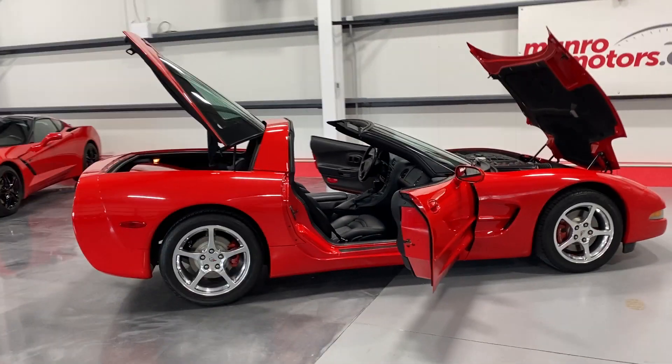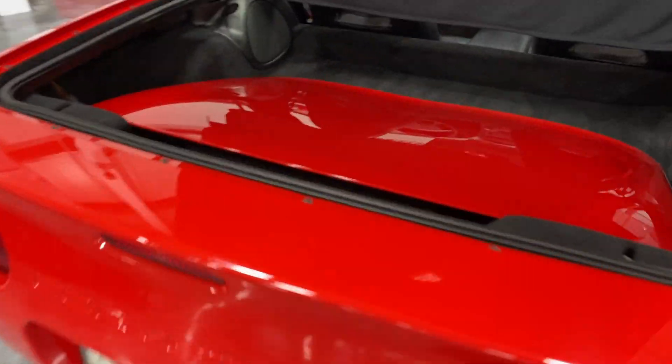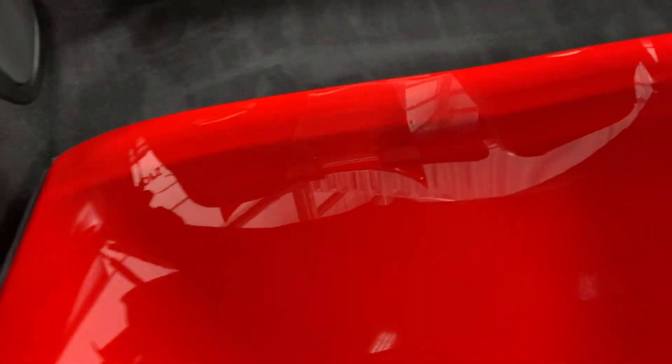We'll start over at the rear of the vehicle. This one does have the removable targa top which is color matched to the vehicle. As you can see it fits nicely here in the trunk, and this does fold up like so with additional space here on the bottom.